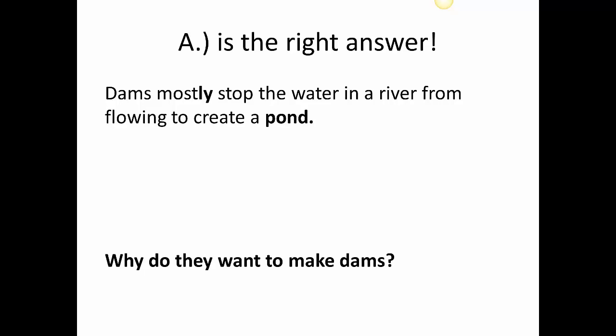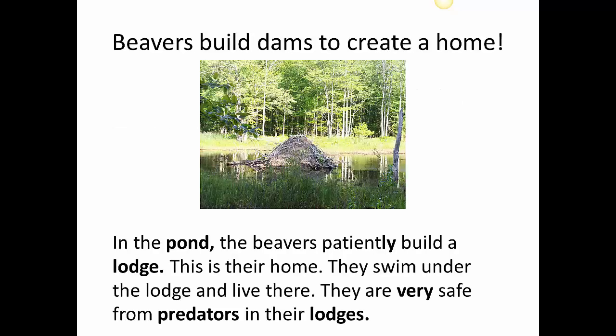But why do they want to make dams? Beavers build dams to create a home. In the pond, the beavers patiently build a lodge. This is different than the dam — it's like a small island in the pond. This is their home. They swim under the lodge and live there. They are very safe from predators, or animals who want to eat them, in their lodges.